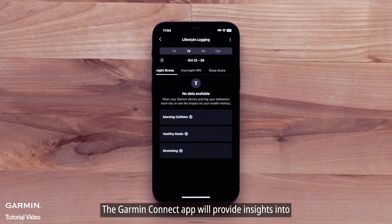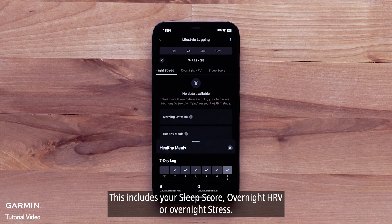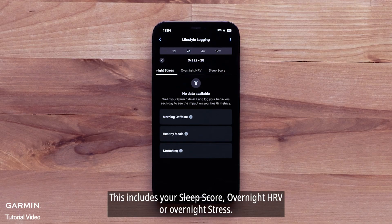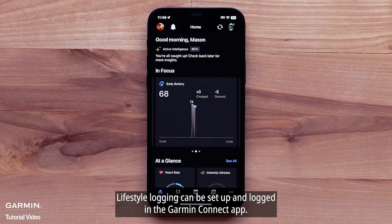The Garmin Connect smartphone application will provide insights into how the behavior impacts your health metrics. This includes your sleep score, overnight HRV, and overnight stress. Lifestyle logging can be set up and logged in the Garmin Connect app.